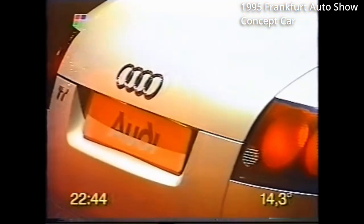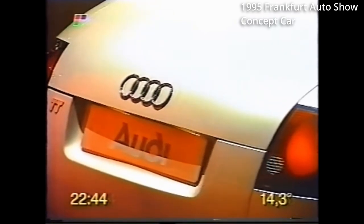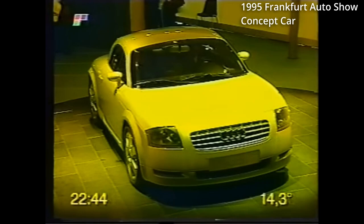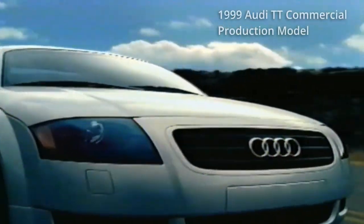The Mark 1 Audi TT. When this car was announced in 1995, people thought the concept car was way too futuristic to ever be produced. To say this car looked nothing like anything else on the road at the time would be an understatement. In people's minds, there was no way this concept car would ever make it into production. Not only did this car make it into production, but it looked nearly identical to the concept car.